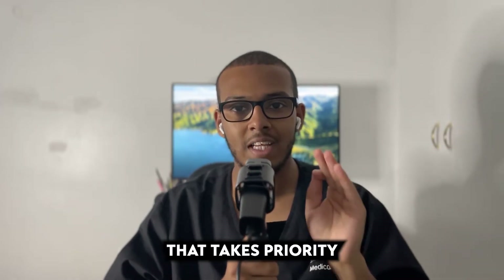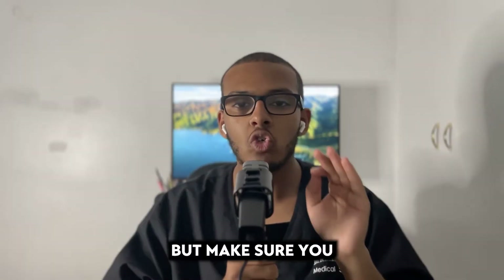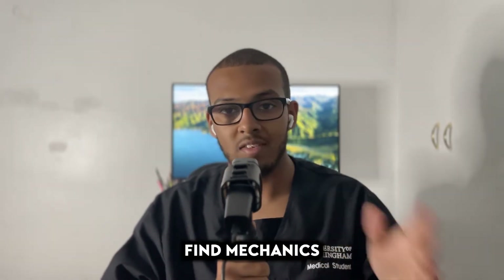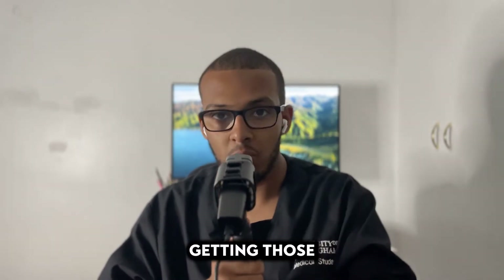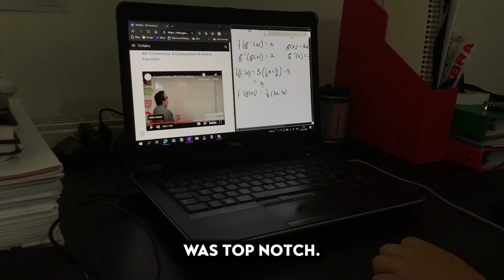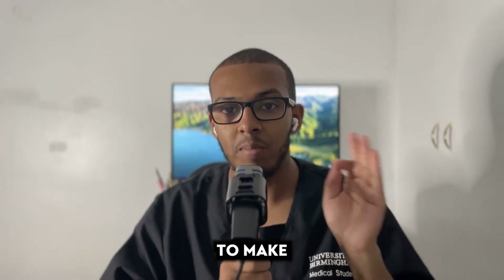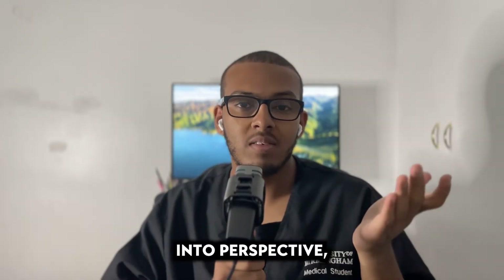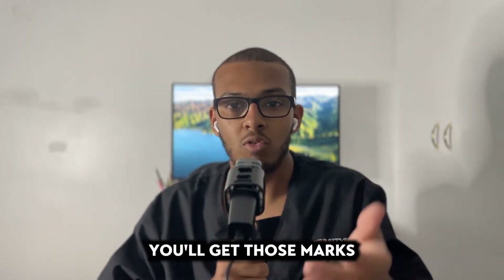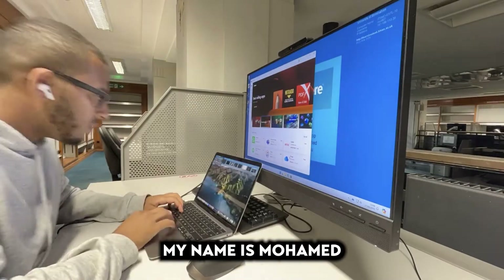Make sure you know pure content like the back of your hand — pure must take priority in revision. I'm not saying neglect statistics or mechanics, but prioritize pure first, then focus on mechanics and statistics. I personally found mechanics most difficult, so building strong statistics marks can ease that. Make sure your pure content knowledge is top-notch, and getting to 244 marks becomes very achievable.